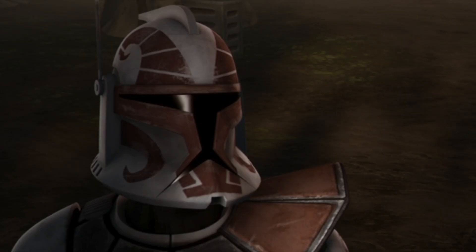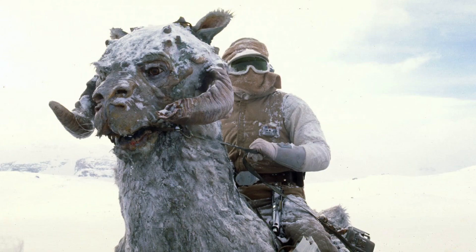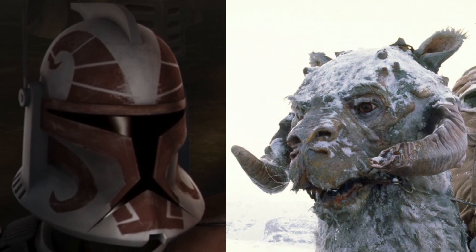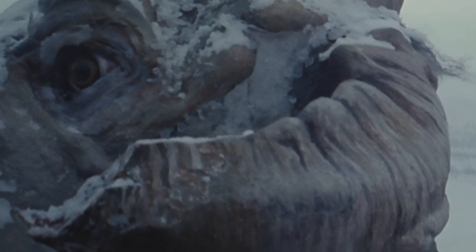From what we can see, they're meant to represent some kind of animal. My first thought was that it could be a Tauntaun, as they look somewhat similar, but the horns on a Tauntaun are much lower on the face than what was on the helmet. And instead of going up before curving downwards, Tauntaun's horns just go straight down. So that can't be right.